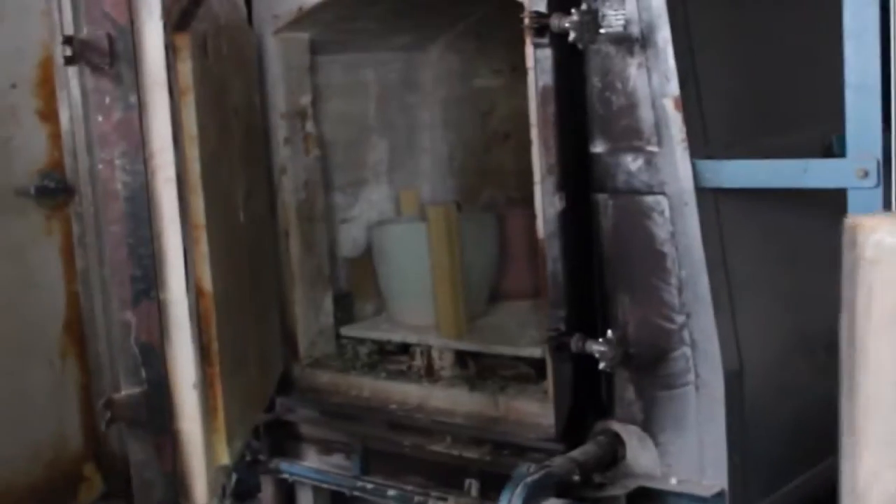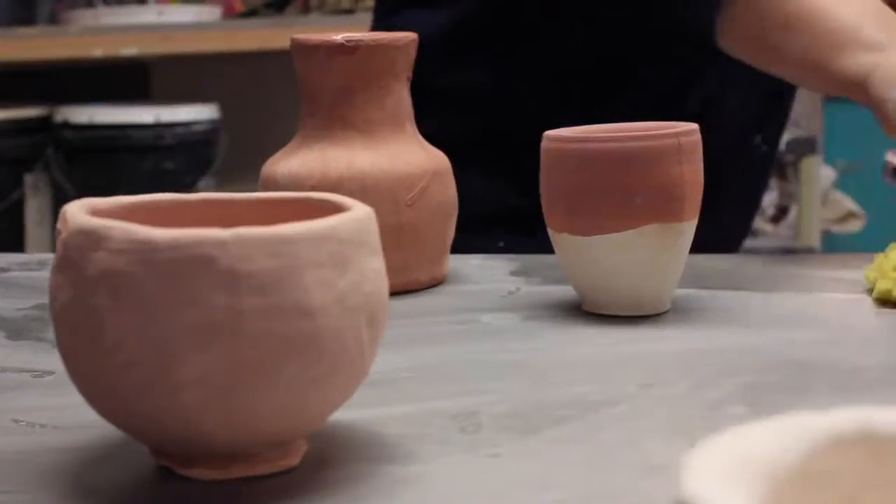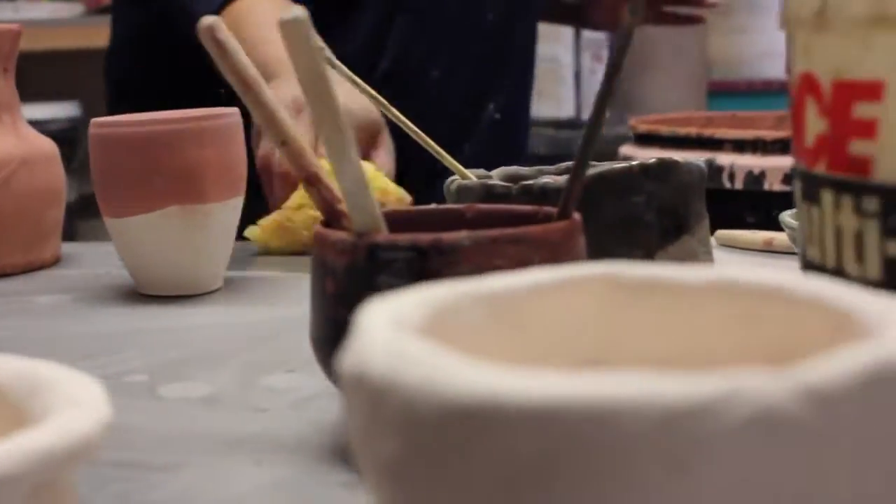There's also a bunch of different firings that we do here. There's a gas kiln, which is our most common one. There's raku, which we do out in the back behind the studio. There's soda kiln, which is also back there. They're all really beautiful techniques and they come out looking really nice.